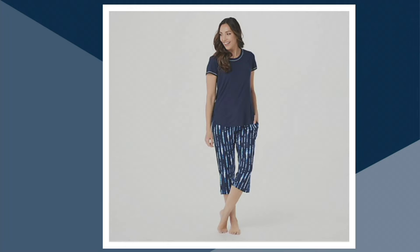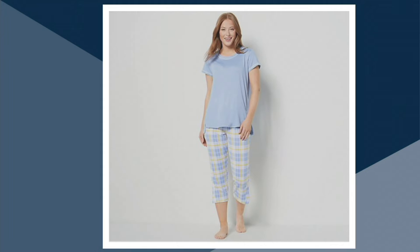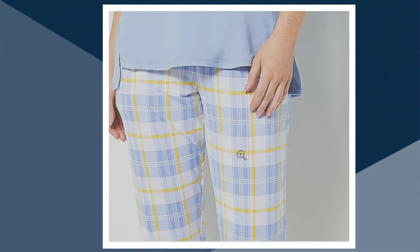We also have that navy tie-dye that Karen looks so cute in — she's ready for a cruise! And then the blue plaid: could you not think these are so perfect for Easter morning? The kids are diving into their Easter baskets and running around collecting all the eggs.